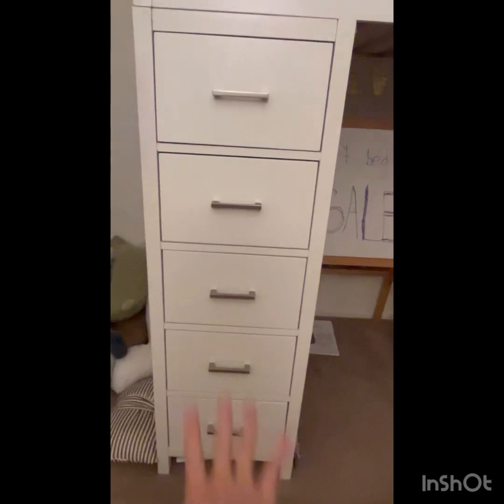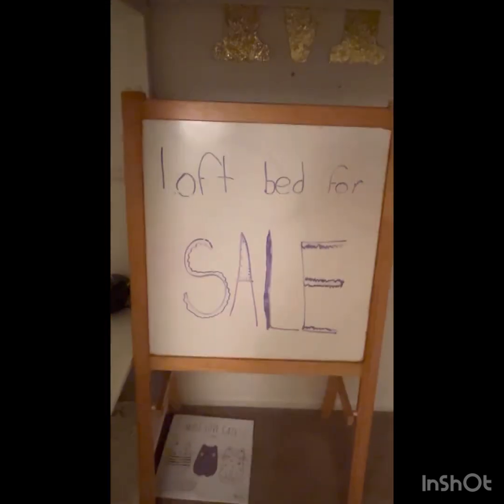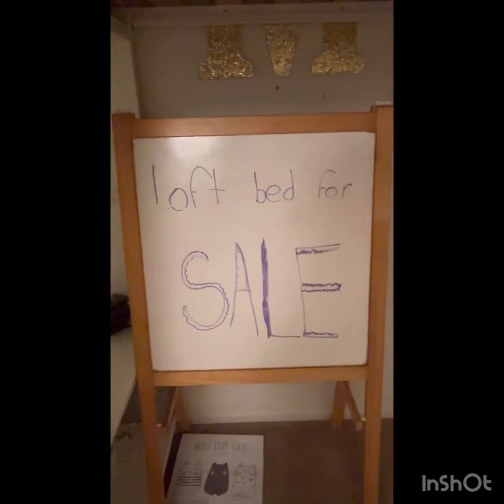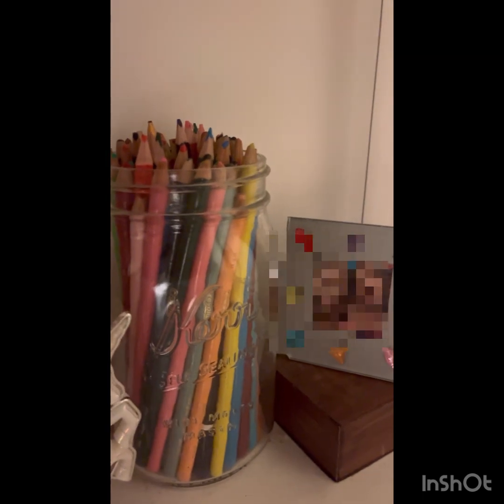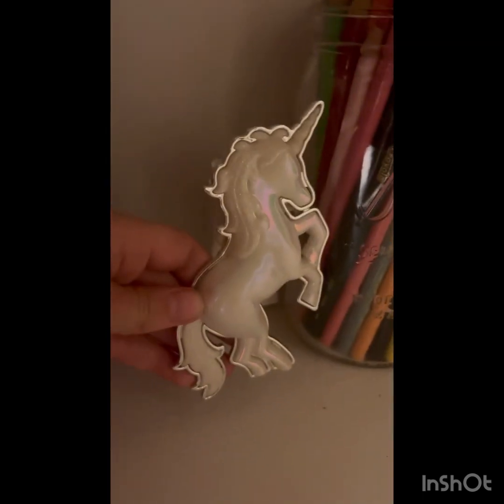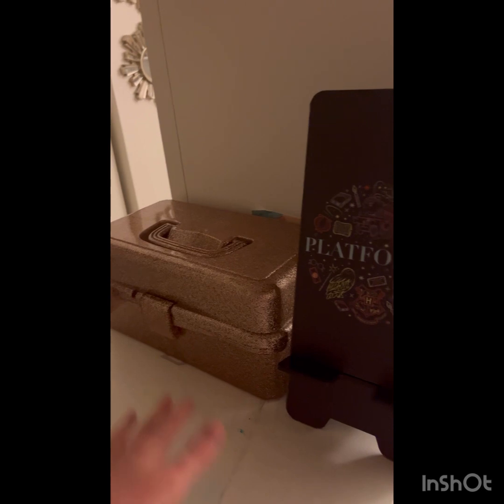Moving on — I have some of my drawers. I don't want to open them, they're super messy. I made this because we're going to sell my bed, that's why I'm doing a room tour. This is where I usually record, right on my desk. I have my cup of water right here, and then I have all my colored pencils and stuff. And I do have a nightlight — I'm not ashamed of it. And then I have my box with all my art supplies in it.